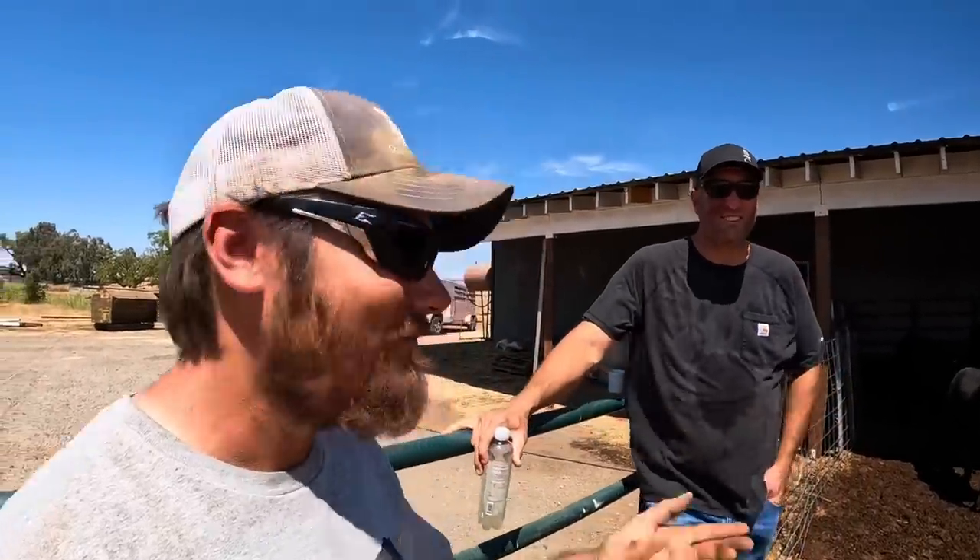We made it up here to Split Creek Ranch and I'm standing here with Jeremy, the owner. I'm going to buy a bull today, not in the traditional sense, but before we get to that I want to have Jeremy talk a little bit about what they do here — take it away.